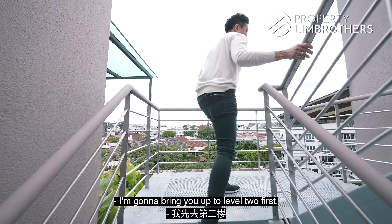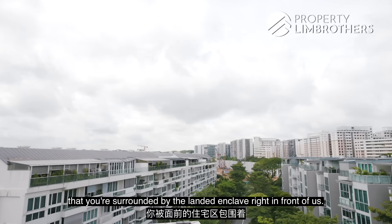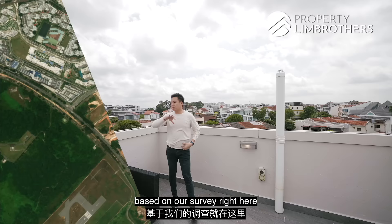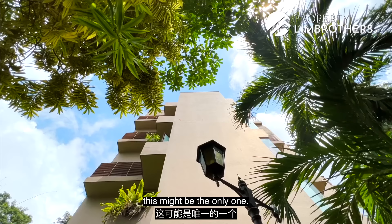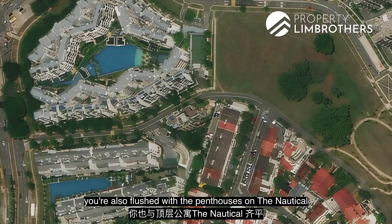Heading up to level 2, when you buy a penthouse the beauty is that you get a roof terrace for sun tanning and privacy in the evening. We are surrounded by a landed enclave right in front — the Sembawang landed enclave, pretty deep all the way to the other end. Based on our survey and analysis, the primary boutique 999-year development in this cluster is Seletar, right at the tail end. Within 500m walking distance to Canberra MRT, this might be the only one. On level 6, we are flush with the penthouses on Nautica and Canberra Residences as well.